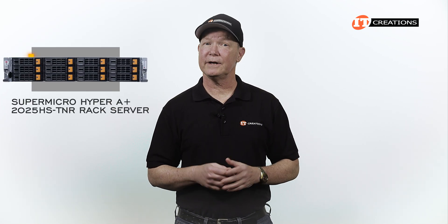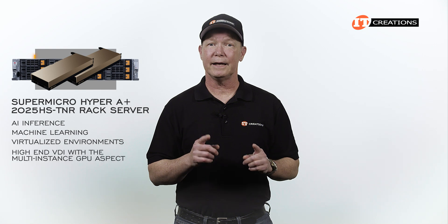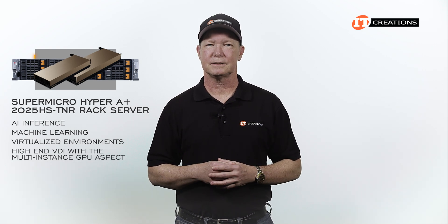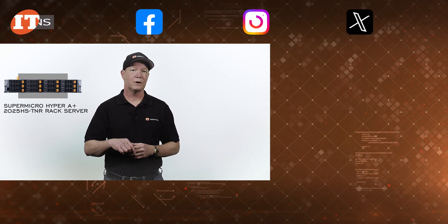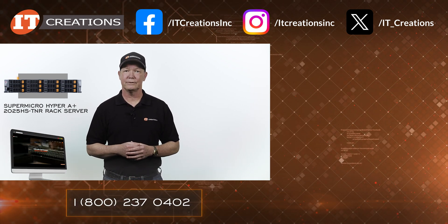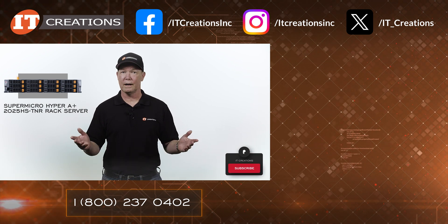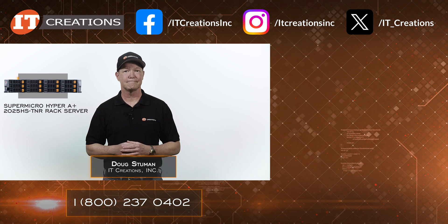As part of the HyperServer line, the Supermicro Hyper A Plus 2025 HS-TNR can support a number of high-performance computing workloads. With dual GPUs installed, it can be used for AI inference, machine learning, virtualized environments, and high-end VDI with the multi-instance GPU feature. I hope you enjoyed this overview. Check the links in the description below or visit itcreations.com. Post any questions in the comments section. Until next time, I'm Doug Stumman with IT Creations. Thanks for watching.